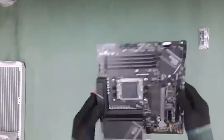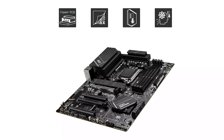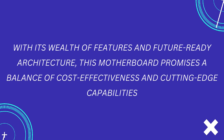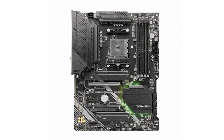The MSI B650-P Pro Wi-Fi motherboard is designed to deliver reliable performance for gamers, content creators, and professionals looking to harness the power of AMD's AM5 platform. With its wealth of features and future-ready architecture, this motherboard promises a balance of cost-effectiveness and cutting-edge capabilities. Let's take an in-depth look at its various aspects to help you decide whether it's the right choice for your build.